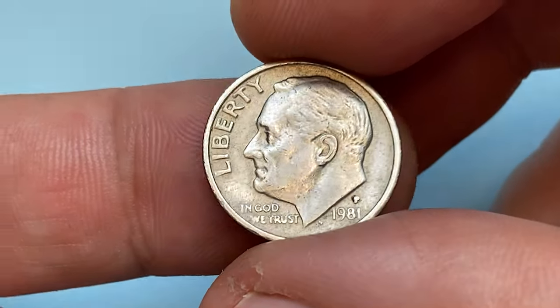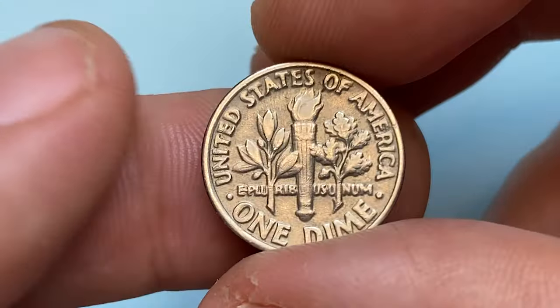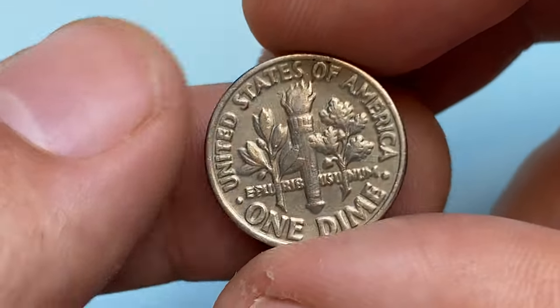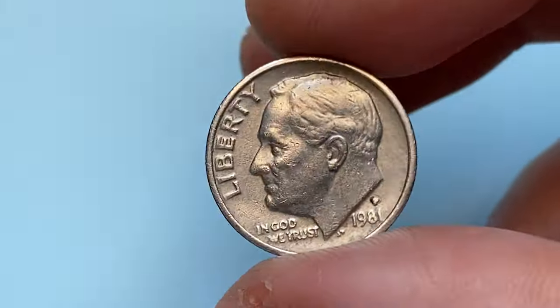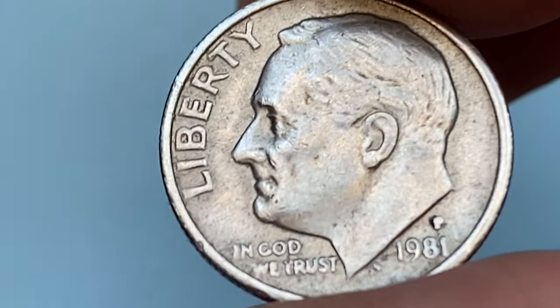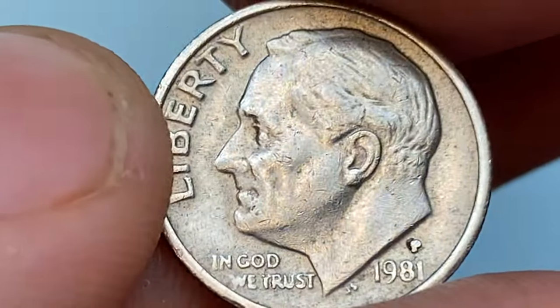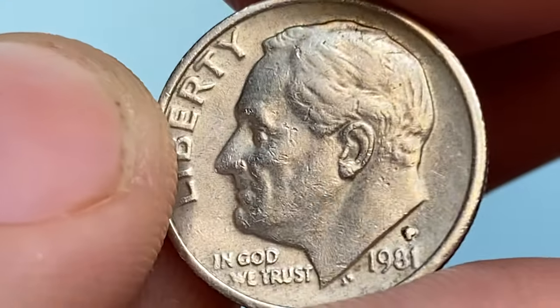Hey coin collectors, this is a 1981 P Roosevelt dime in circulated extremely fine condition. As you can see, the impression of reliefs and mainly letterings are not that sharp. The motto 'In God We Trust' is mostly affected — 'V' and 'TRUST' are a little bit distorted. Also, the mint mark 'P', which is covered with dirt, has a little bit irregular shape.